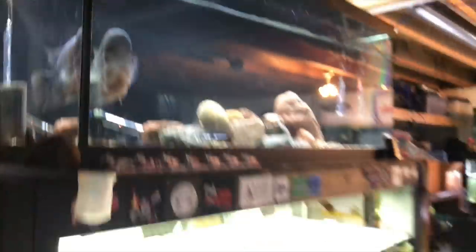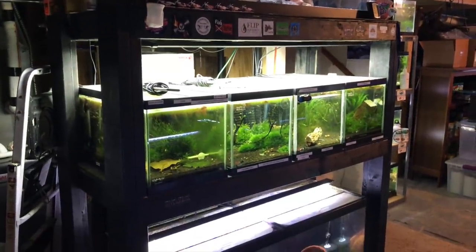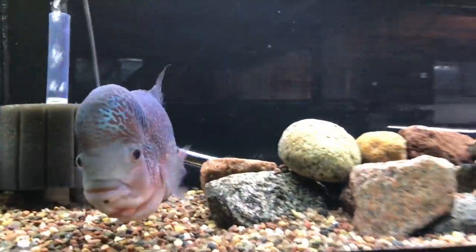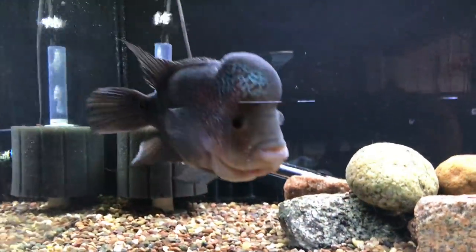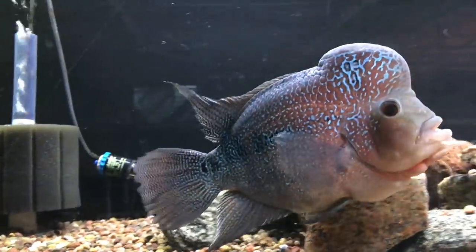My final rack in the basement is this four-foot rack, three high, with a 75-gallon on top, four 15-gallon shrimp tanks, and another 75-gallon on the bottom. This is my other flowerhorn, which is a Red Magma — the other one, Colossus, is a King Kamfa — so they're two different strains. He's doing real well. Both flowerhorns are males. He's right around 10 inches — he's not as colored up right now as he sometimes can be, but still looking real nice.